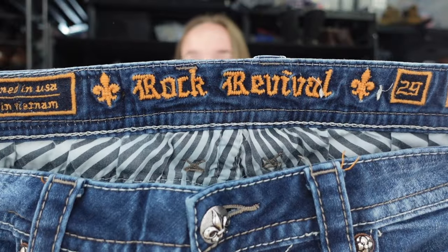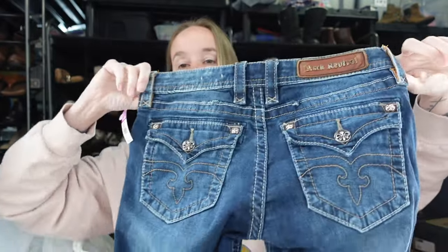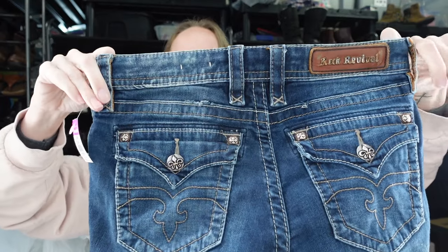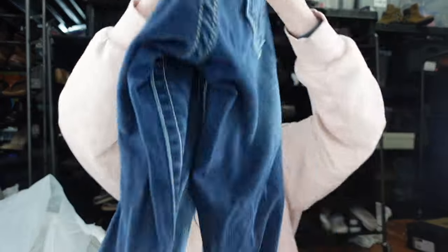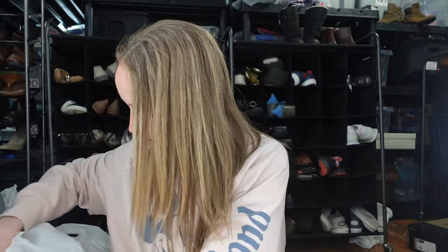Next up, a pair of Rock Revival jeans. These aren't going to do as well as most — they're a size 29, the Jessica boot cut, because they're not very blingy in the back. The ones that have embellishments and rhinestones in the back do way better. These also smell like smoke, so they're going outside. Last time I put smoky jeans outside to air out it worked, but then it rained on them — maybe that helped.